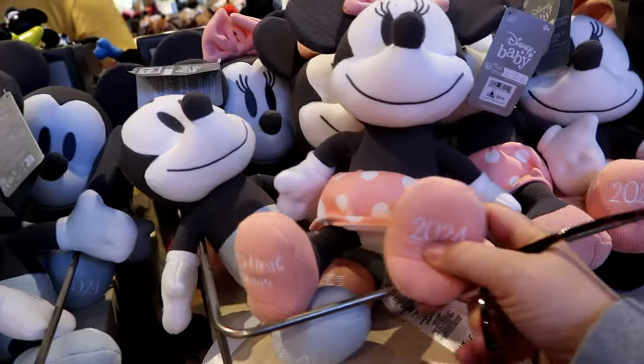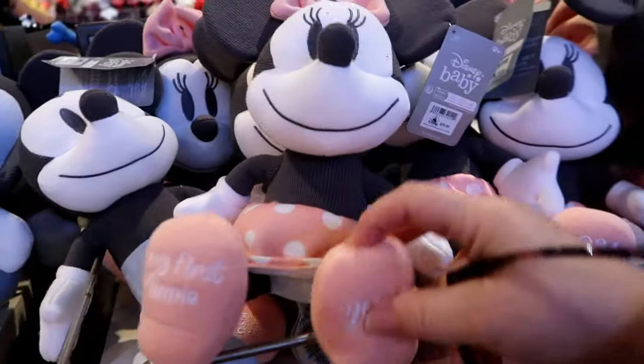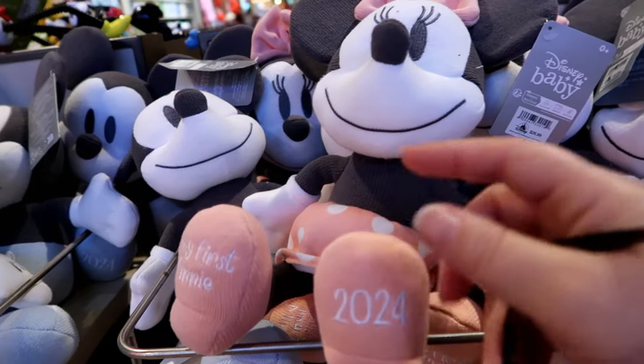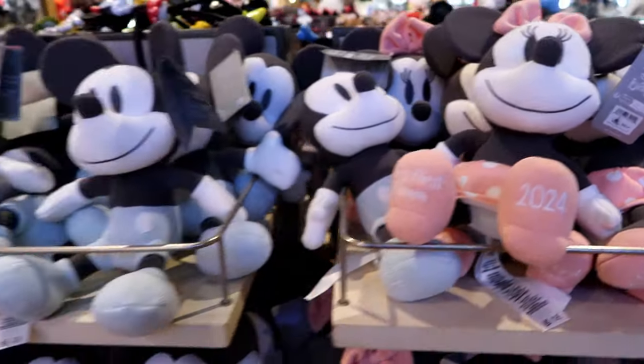Seriously, why didn't they come out with this in 2021? I would have totally got Blair this. It says 'My First Mini.' I'm so sad.